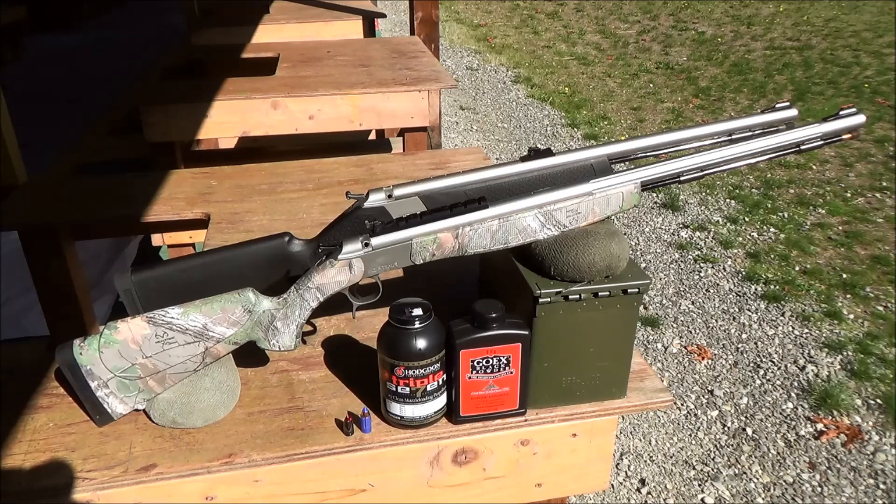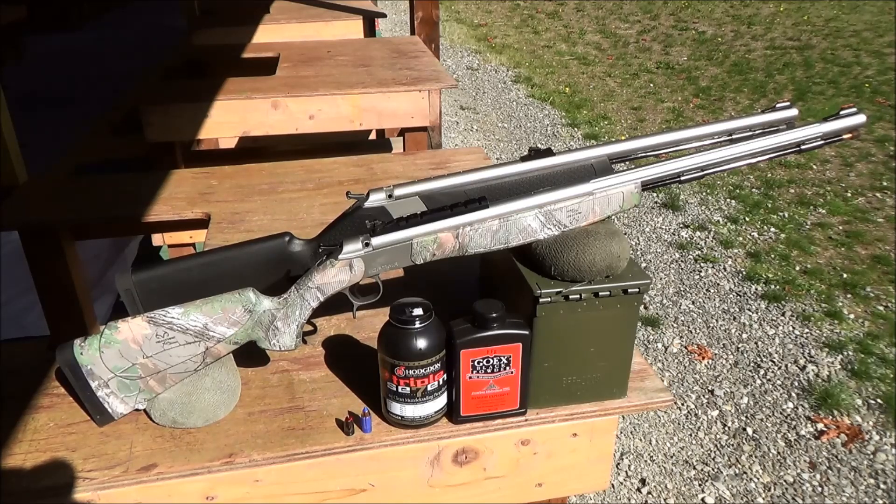There are a lot of similarities between the two muzzleloaders, but the Optima has the advantage in a few key areas. The CVA Wolf Northwest is selling for $210 from muzzleloaders.com, while the CVA Optima Northwest is available for $300. While it is a little more expensive, in my opinion you get what you pay for, and the extra money is well worth the increased performance with the Optima. That being said, I have shot both of these muzzleloaders extensively, and I can recommend them to a prospective hunter in the Pacific Northwest without any reservations.